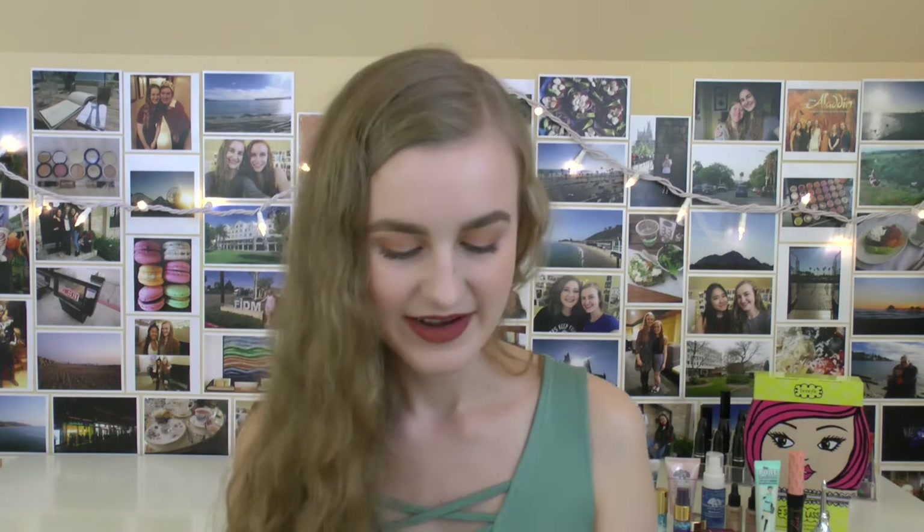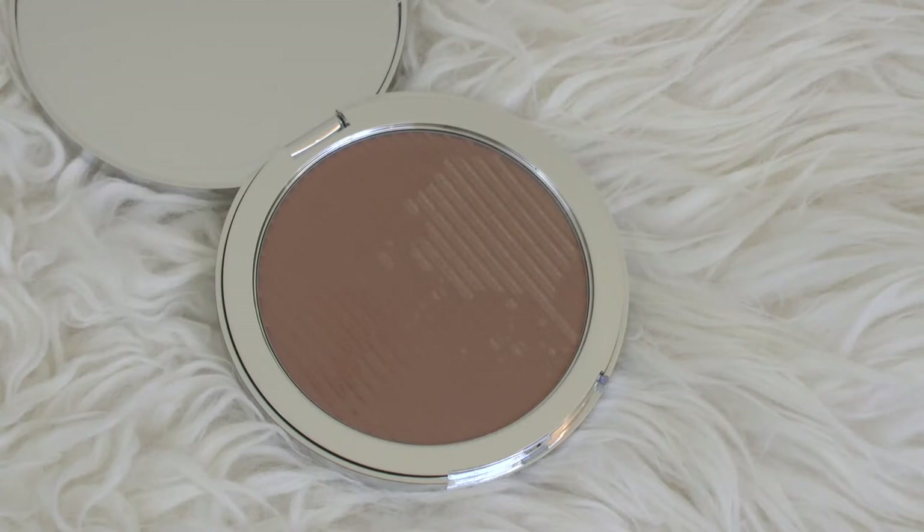Next up I have a bronzer from the Estee Edit. I've wanted to try two things from the Estee Edit forever, but it's not cheap. I've heard such good things about this one though, so getting 20% off I went for it. This is in the shade Light Medium. The packaging is gorgeous — you've got this really pretty gold splatter-of-paint looking design in it. The bronzer itself is just really soft and very blendable. It's more of a warm undertone bronzer and it doesn't have any shimmer in it, which I'm pumped about.